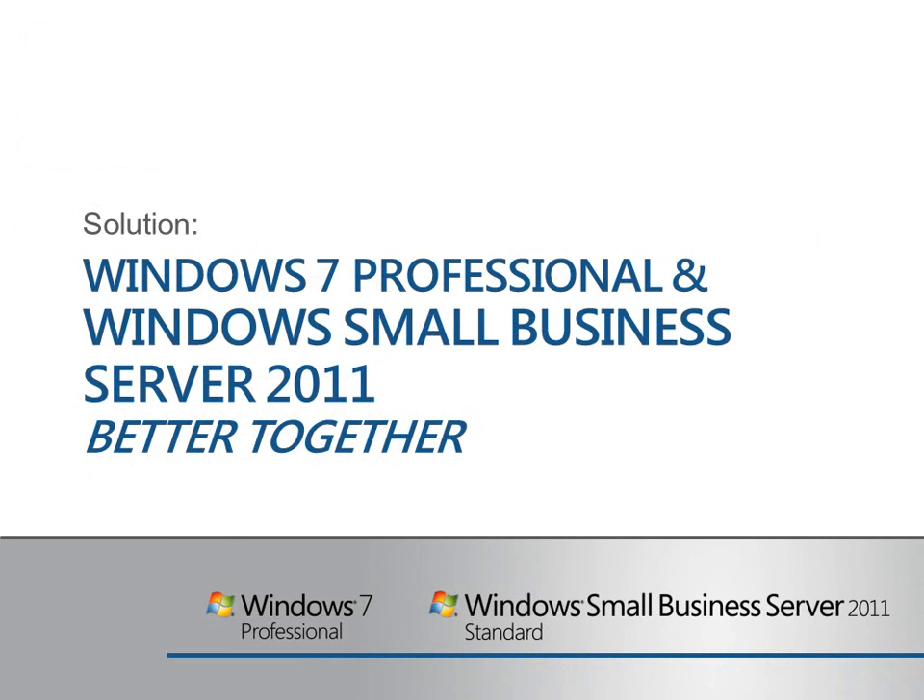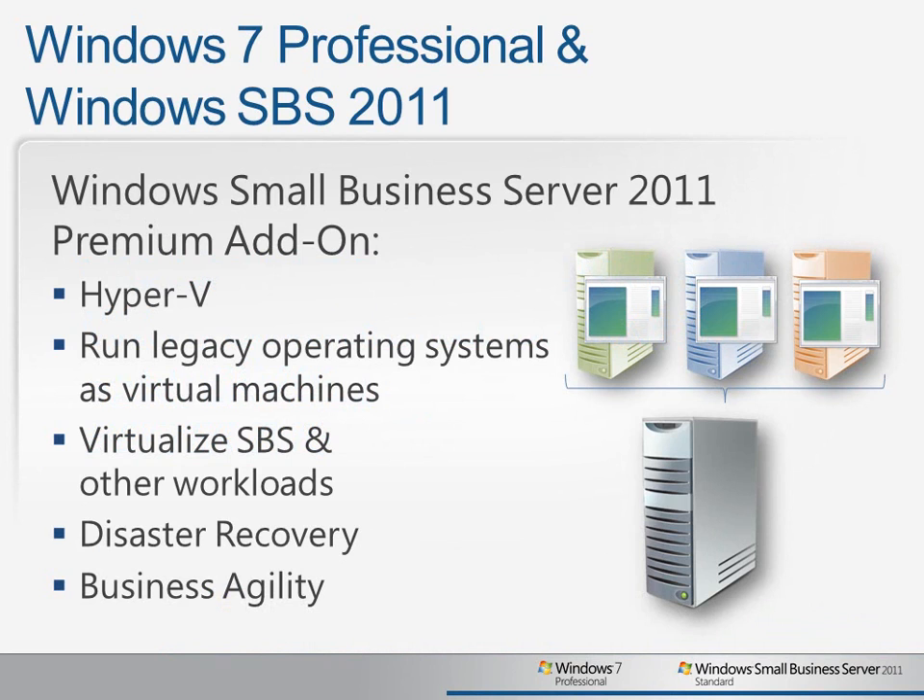So let's look at how Windows 7 Professional and Windows Small Business Server 2011 work better together to solve some of these common business challenges. With Windows Small Business Server 2011 and the premium add-on, you have access to a second copy of Windows Server 2008 R2, which you can use to virtualize your legacy applications with Hyper-V. You can run a virtualized instance of Windows Server 2000 or any other Windows version to provide the right legacy environment for your applications. This allows you to invest in server hardware that is designed for scalability and reliability to handle all of your business critical workloads.